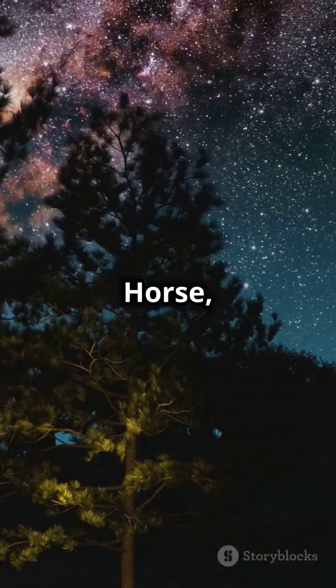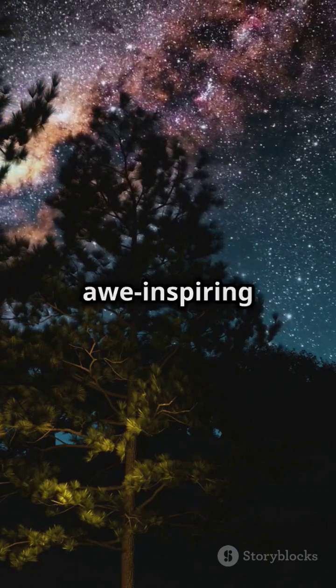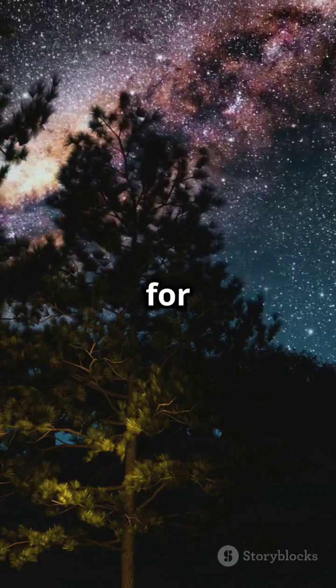Pegasus, the winged horse, isn't just a myth — it's a stellar gateway to the universe's most awe-inspiring wonders. Thanks for tuning in.